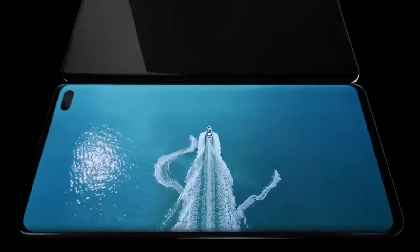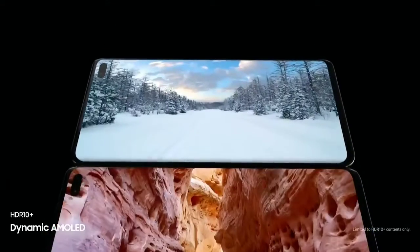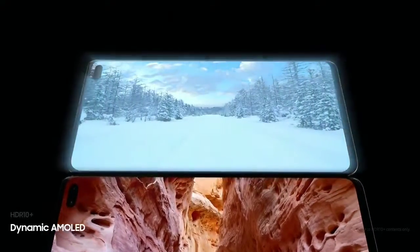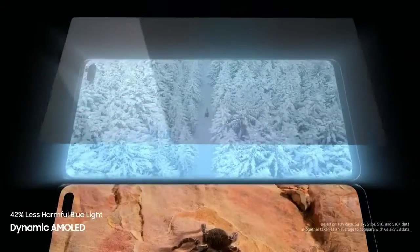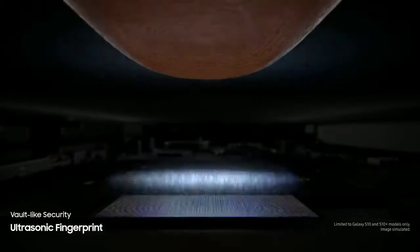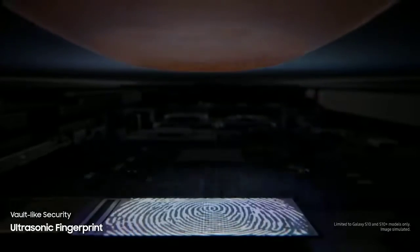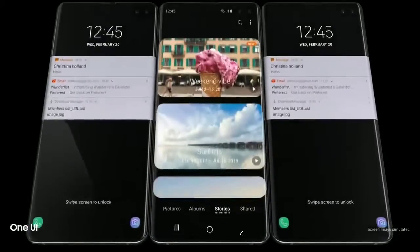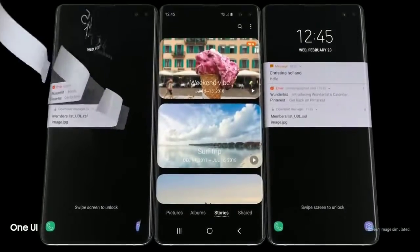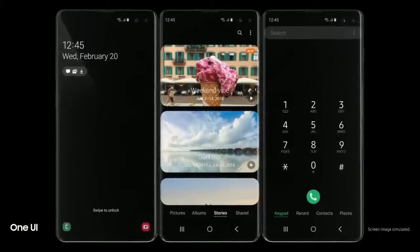S10's dynamic AMOLED screen produces the only HDR10 Plus viewing experience on a smartphone, all while drastically reducing harmful blue light to make even the brightest of scenes easier on your eyes. We've revolutionized screen technology to deliver the first ultrasonic fingerprint sensor fused right into our groundbreaking display. It reads the peaks and troughs of your finger's unique characteristics for next generation, vault-like security. Simply tap the screen and S10 instantly launches, opening our all-new intuitive One UI.